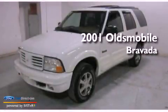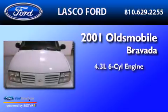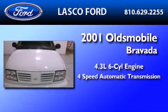This is a 2001 Oldsmobile Bravada. It has a 4.3-liter six-cylinder engine and a four-speed automatic transmission.